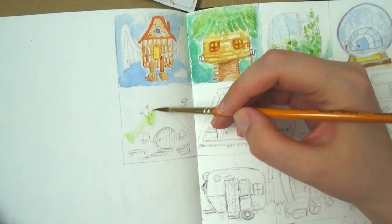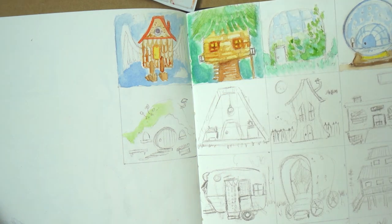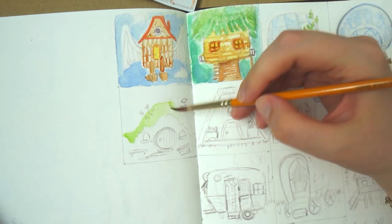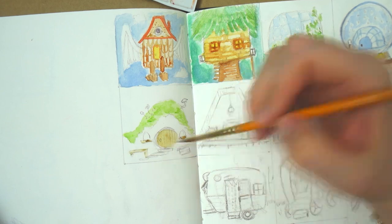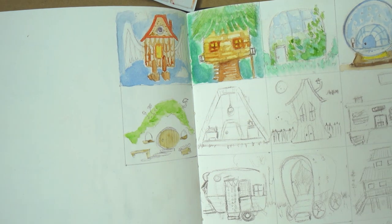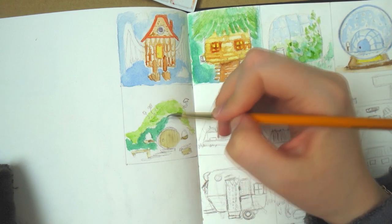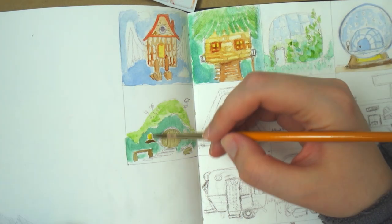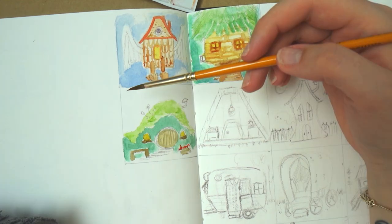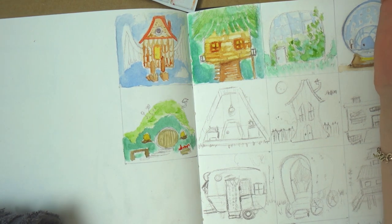Then one of my absolute favorites is the next one — the forest hut. Again I didn't see when I drew it what it would look like colored, but when I colored it, it looks like the pig from Angry Birds — that wasn't my plan at all. I was going for more of a hobbit kind of thing because I think those are cute as heck, and I just wanted to draw some moss over it. But I really do like this design.